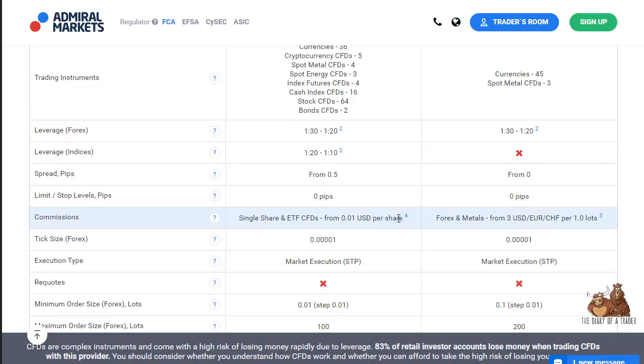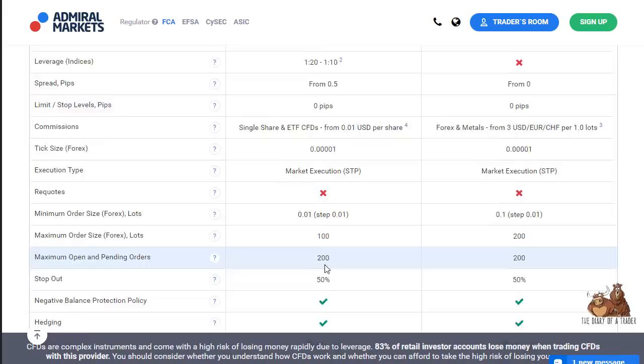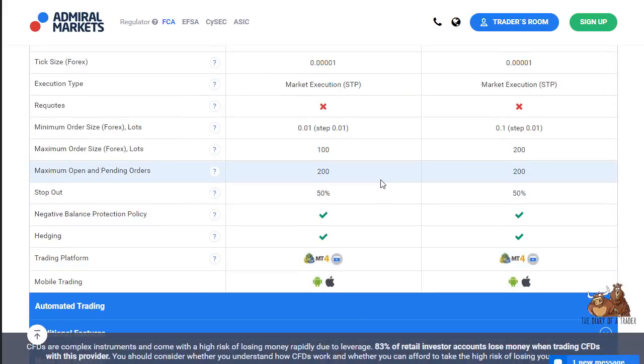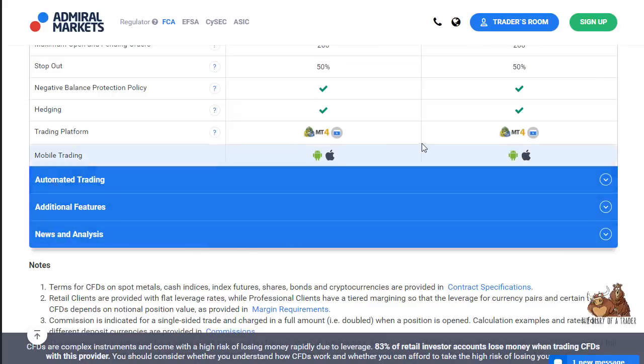There are some commissions on ETFs, but typically that's not a major issue because the spreads are so tight. You can also see there are maximum limits on open lots and pending orders. There is also the ability to do automated trading.